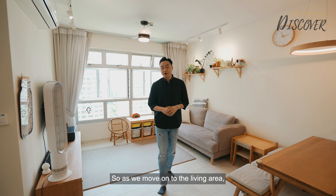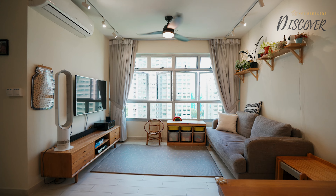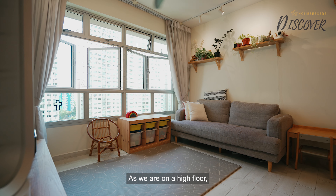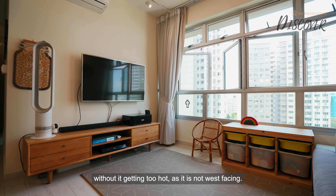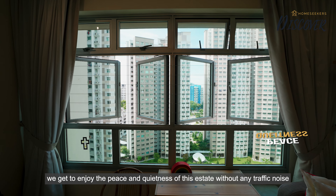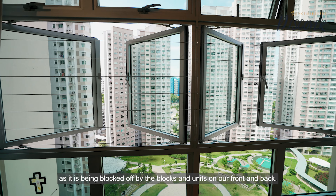Moving on to the living area, we have a very decent wall-to-wall distance between the TV console and the sofa set. The window truly stands out for this unit — being on the high floor, we get a decent amount of sunlight without it getting too hot, as it is not west-facing. At this premium stack, we also enjoy peace and quietness without any traffic noise, as it is blocked off by the blocks and units on our front and back.